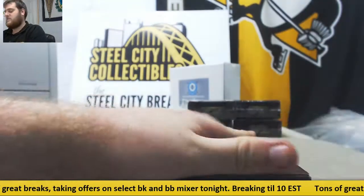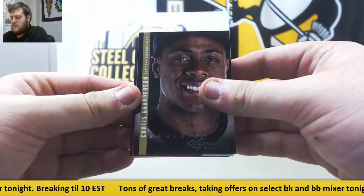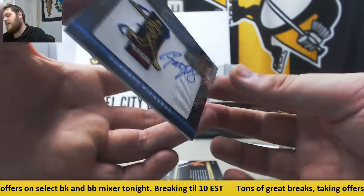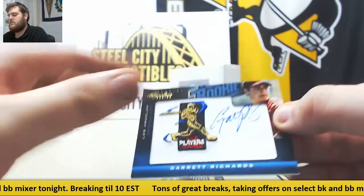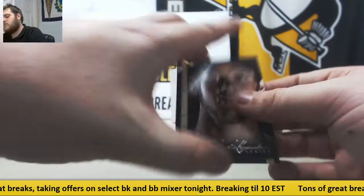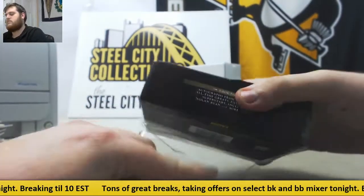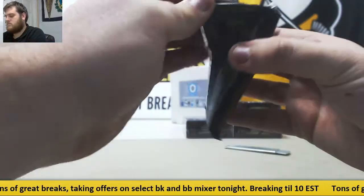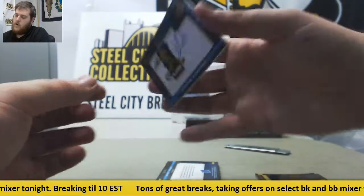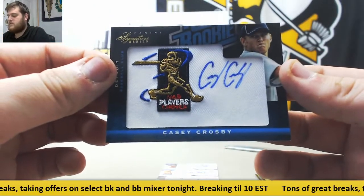After this I'll still be doing live breaks — keep sending offers on our Select Basketball and 17 baseball mixer. Curtis Granderson, out of $2.99 rated rookie game ball. Scott Barnes for the Indians out of $2.99. Garrett Richards for the Angels out of 49. Alex Avila. Kershaw and Jacobi Ellsbury. Mike Moustakas, Derek Jeter. Calvin Herrera, rated rookie patch auto. Casey Crosby for Detroit.